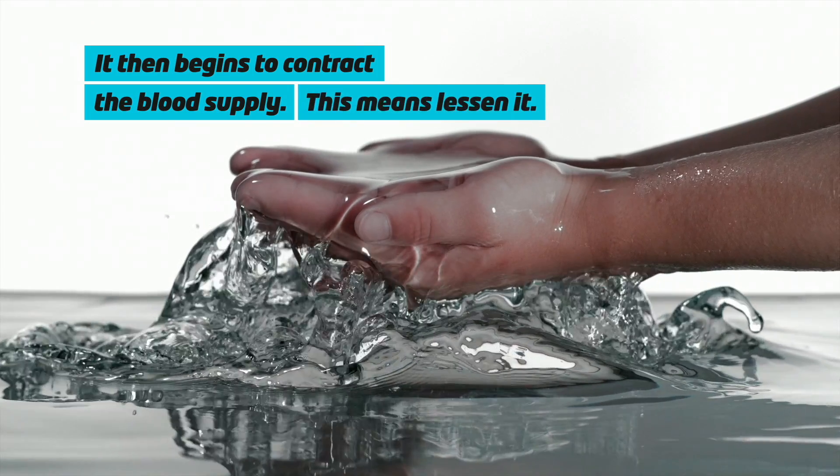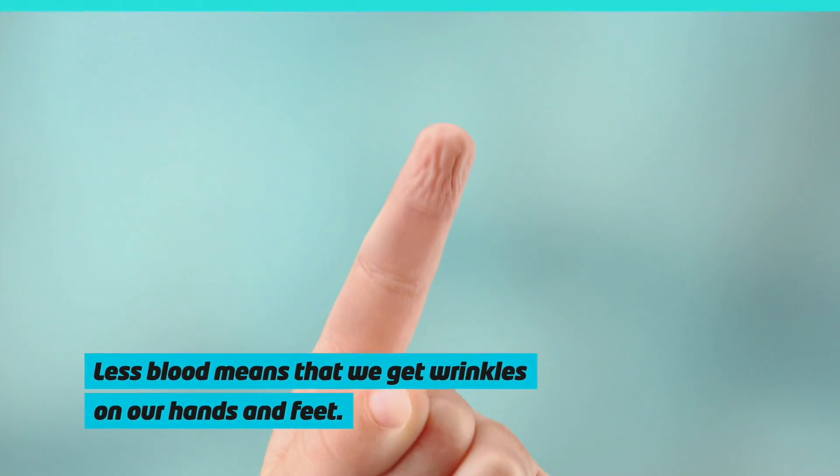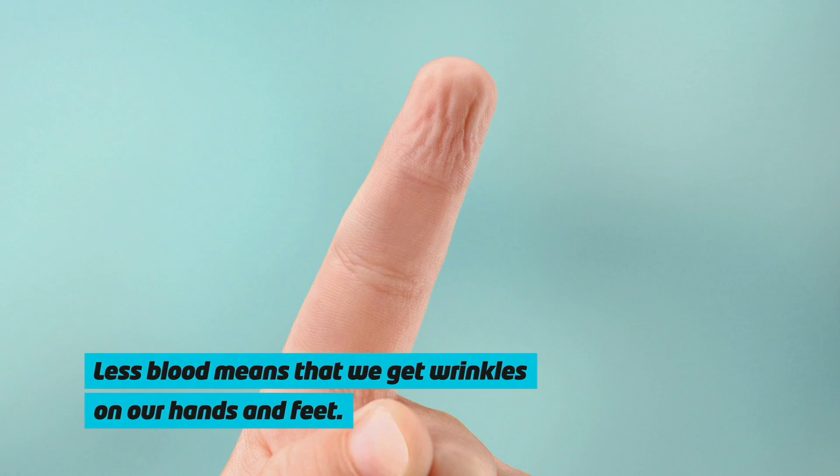When the blood supply contracts or gets less, we get wrinkles on our hands and our feet which are immersed in water.